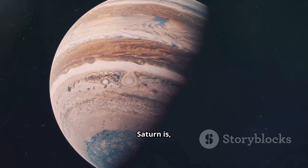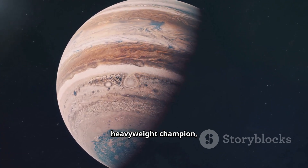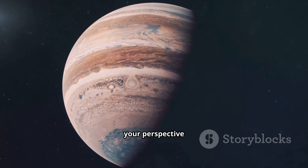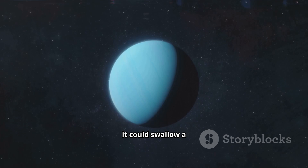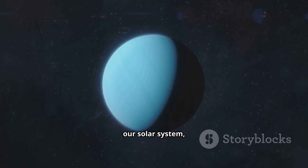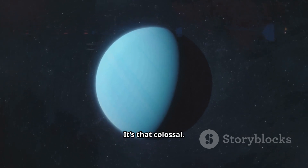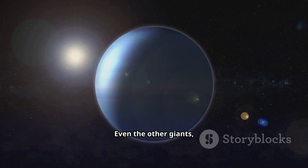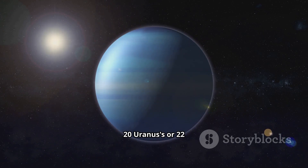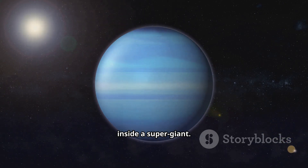But as immense as Saturn is, it's not the king. The true monarch of our solar system, the undisputed heavyweight champion, is Jupiter. If Saturn impressed you, prepare to have your perspective completely shattered. Jupiter is so large it could swallow a whole Saturn with room to spare. In fact, you could take all the other planets in our solar system, combine them, and they would all fit inside Jupiter — it's that colossal. Even the other giants, Uranus and Neptune, are no match: you could fit about 20 Uranuses or 22 Neptunes inside. It's a cosmic Russian doll, with giants hiding inside a supergiant.